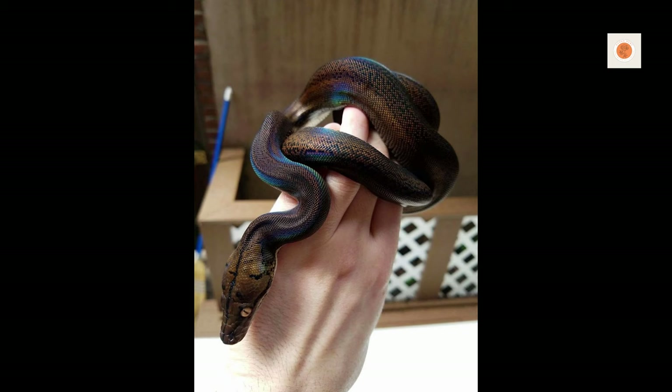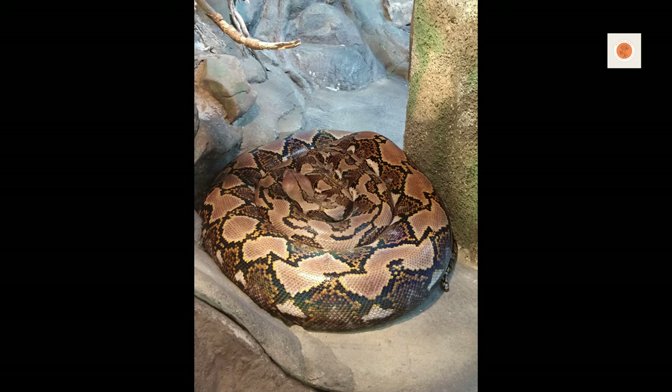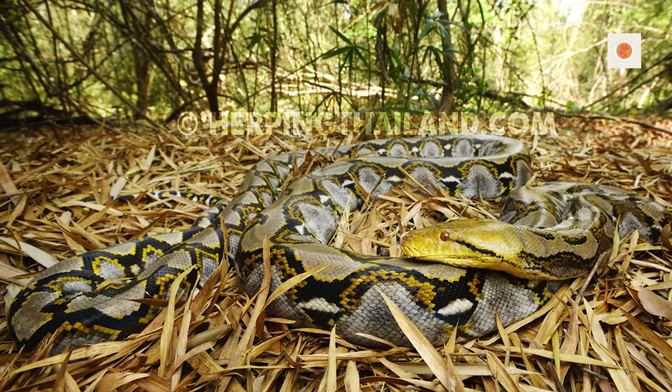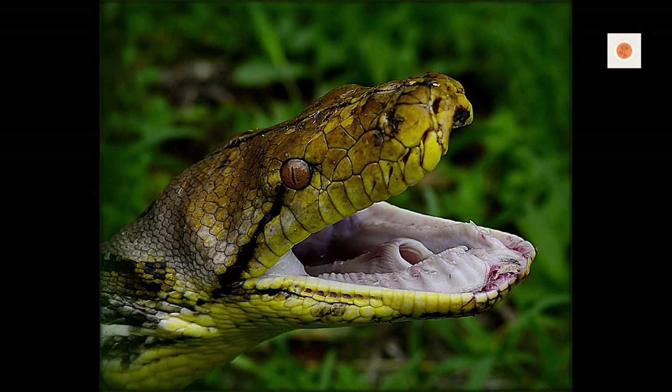Support a substantial portion of their body mass as they explore you, moving deliberately. Increase handling gradually as they become comfortable. Gain trust through routine positive interactions. Offer treats like chicks during handling to associate you with rewards. Limit handling after meals for proper digestion.